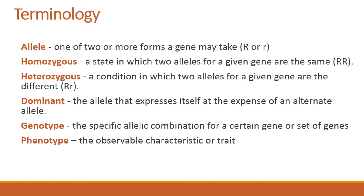First of all, here is the definition of allele: an allele is one of two or more forms a gene may take. We have homozygous, which is a state in which two alleles — or all the alleles — for a given gene are the same. We have heterozygous, which is a condition in which one allele is different from the other alleles for a given gene. We have dominance: in the case of dominance, one allele expresses itself at the expense of the other alleles, and this allele is called dominant.